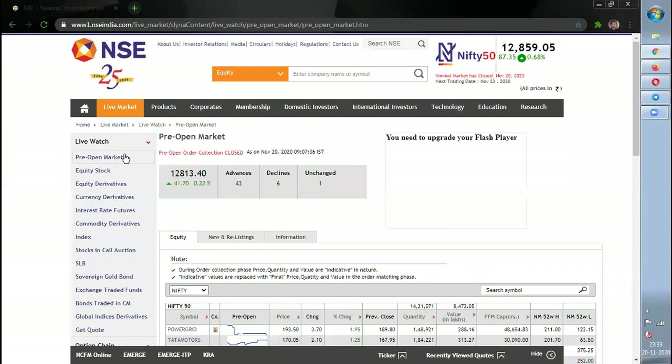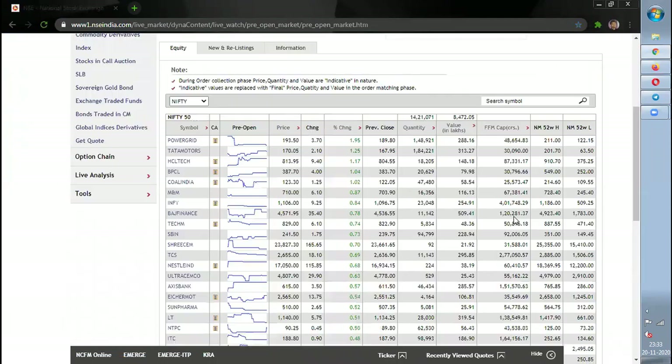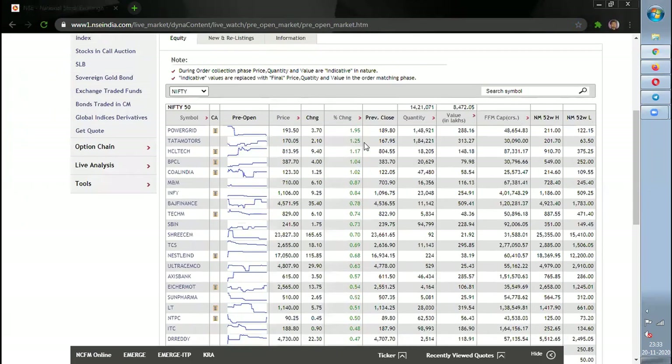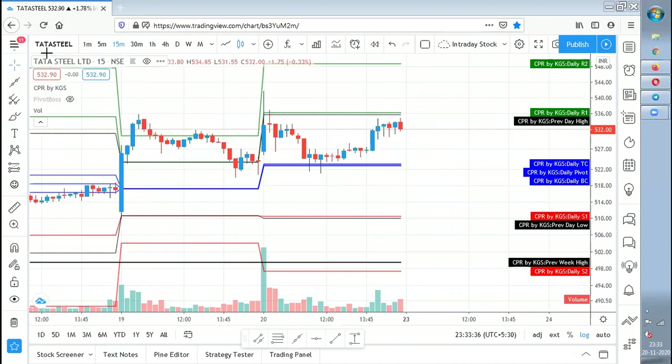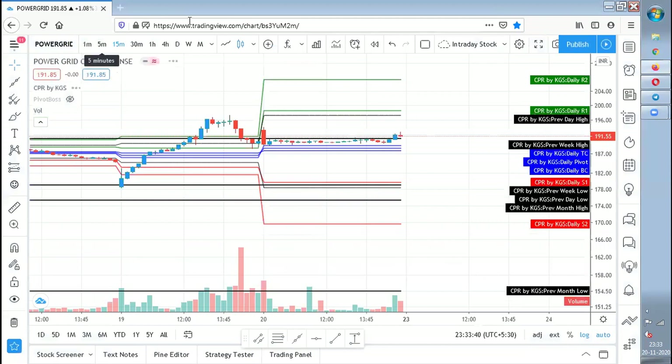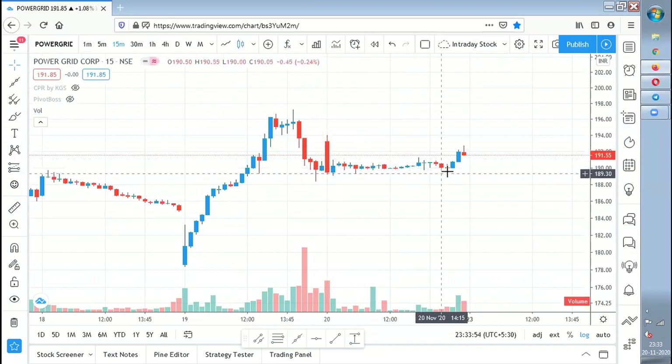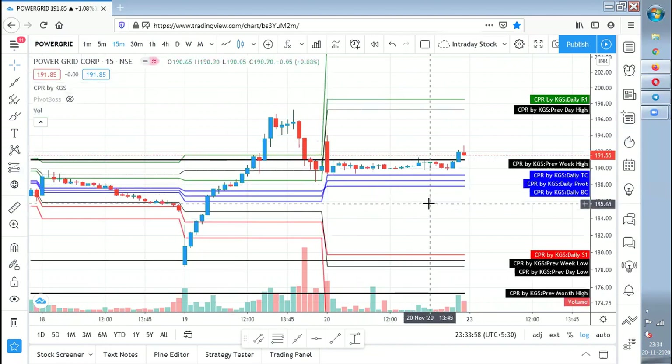Coming to gap up and gap down stocks — there were only a few stocks I noticed in the morning. In the gap down side, there is not much, so we'll avoid that. On the gap up side, I look for more than two percent — nothing qualified except Power Grid at 1.97%, so I'll cover only that. On the Power Grid chart, the opening candle completely filled the gap, and after that it traded entirely inside the 15-minute high and low range. The CPR also gave good support, but since it was not a clean two percent gap, I won't consider it — it ultimately remained range-bound.